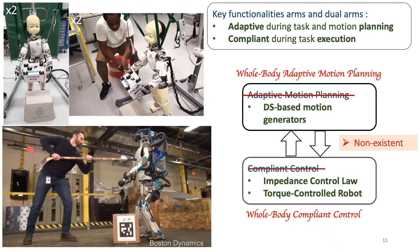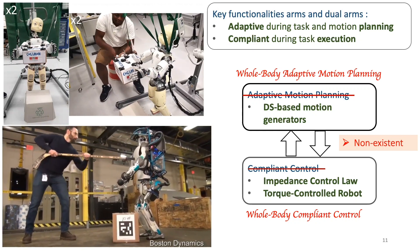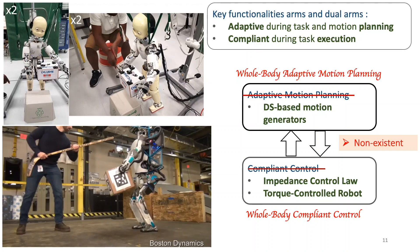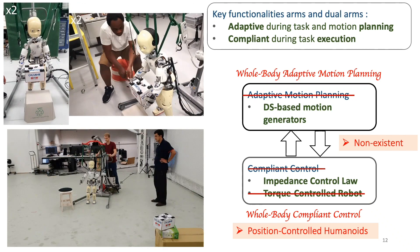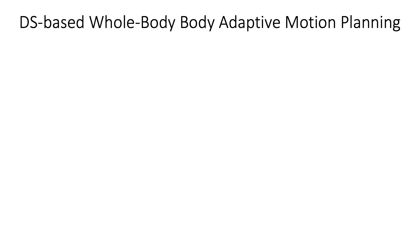Recent works have provided compliance and recovery schemes for torque-controlled humanoid robots using impedance control laws and exploiting their natural dynamics. However, in this work we seek to provide such compliance to position-controlled humanoid robots, such as the iCub from IIT.